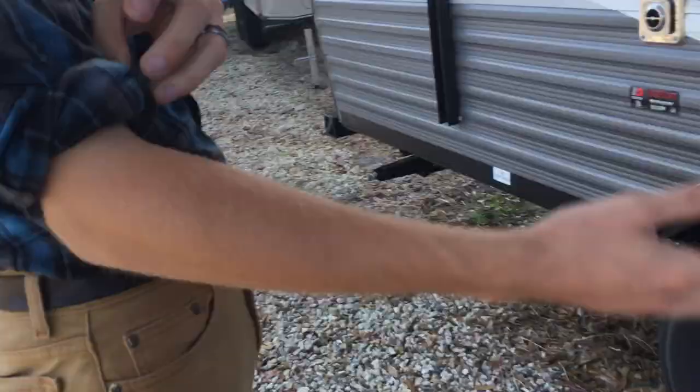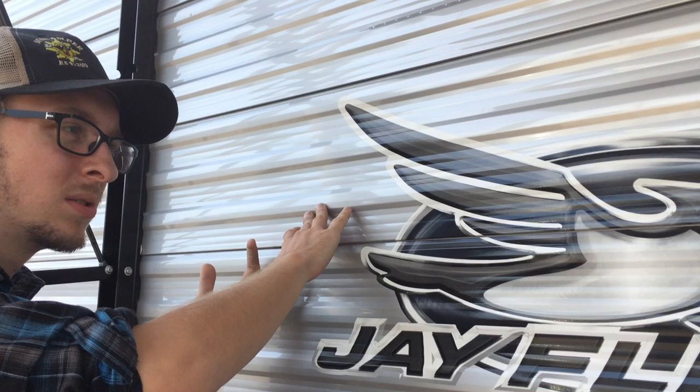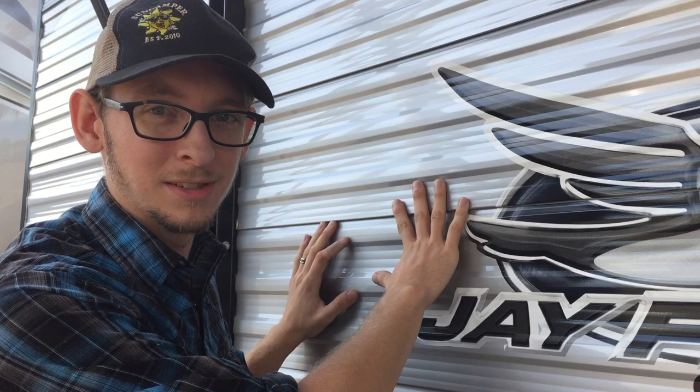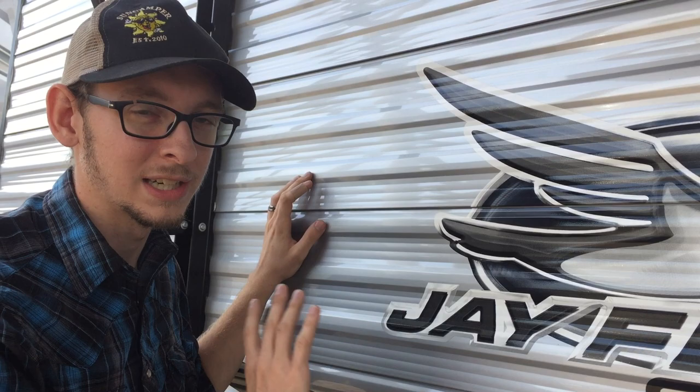Outside. This is going to be a good one to go over some construction features with you. What Jayco does is they lay up silicone before they clip the panels together. It kind of makes it a mess and makes it frustrating for the people assembling it, but it provides a better seal. Other brands will clip them together and then put a bead of silicone in there. With Jayco, while the silicone is still wet, they clip them together so it is glued and it is there to stay. You won't have problems with water going up in there when you're going down the road.